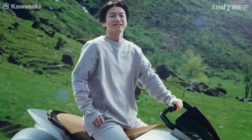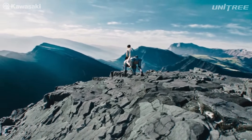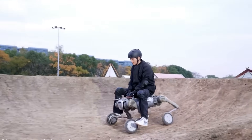So, who's the real game-changer? That's up to you to decide. Let me know in the comments — would you ride a Corleo, or let a B2W carry your gear into the wild? Ride the future. Think like a machine.